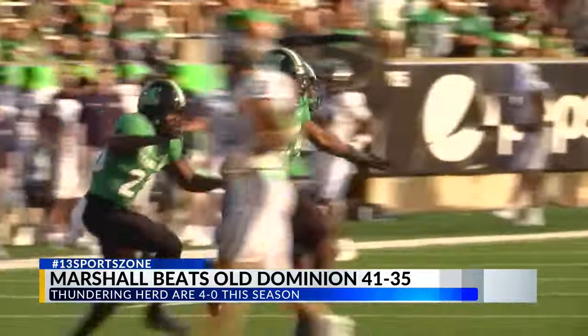Their next home game is October 17th — that's a Thursday night game against James Madison. At Jones C. Edwards Stadium, I'm Zach Gilliland for 13 SportsZone.